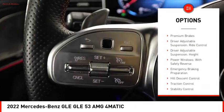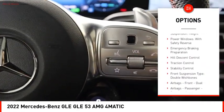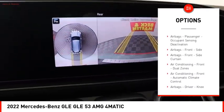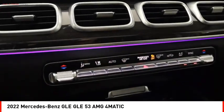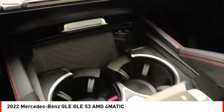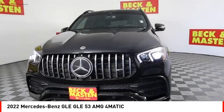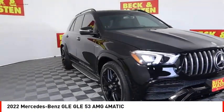Here are some of this vehicle's great options: suspension control electronic, premium brakes, driver adjustable suspension ride control and height, power windows with safety reverse, emergency braking preparation, hill descent control, traction control, stability control, front suspension type double wishbones.